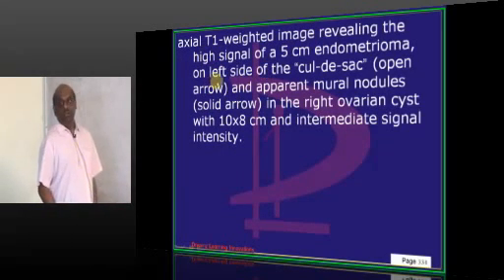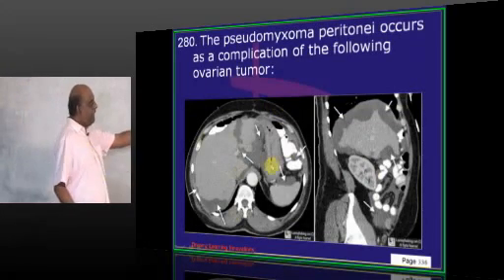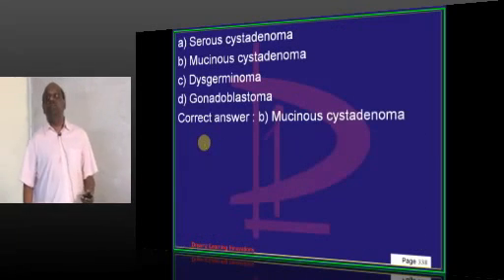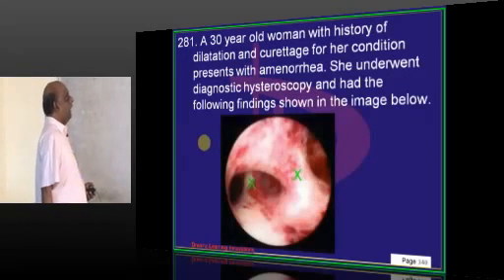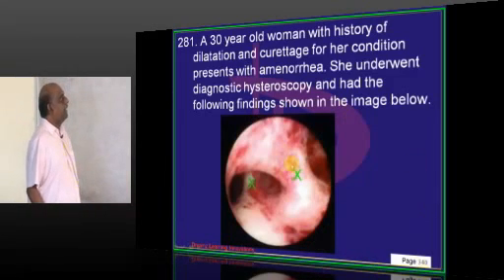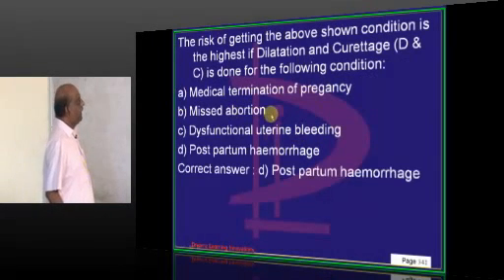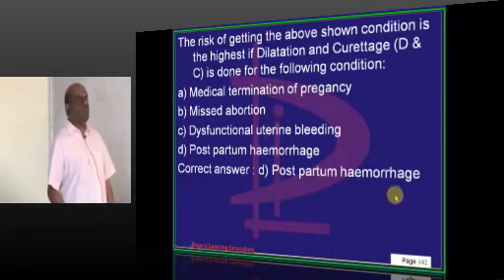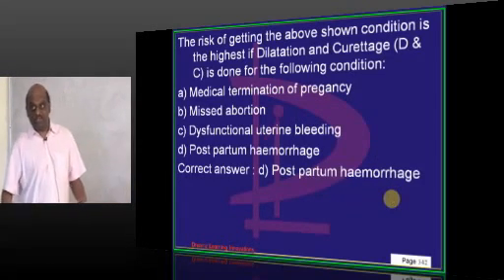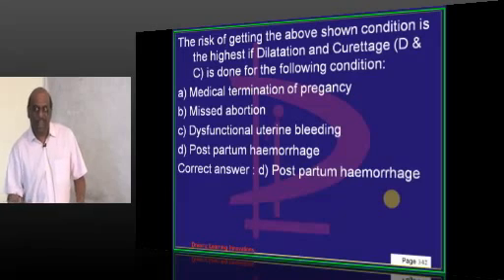Pseudomyxoma peritonei is a complication of mucinous cystadenoma of the ovary. A 30-year-old with a history of dilation and curettage underwent diagnostic hysteroscopy showing multiple adhesions — Asherman's syndrome. The risk of developing adhesions is higher when D&C is performed for postpartum hemorrhage compared to D&C for MTP.